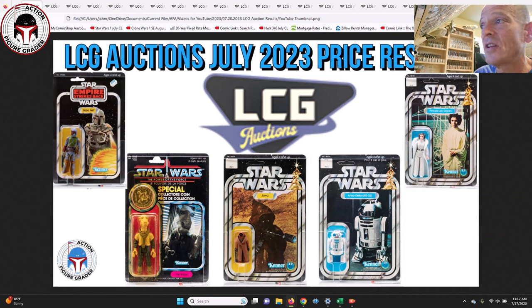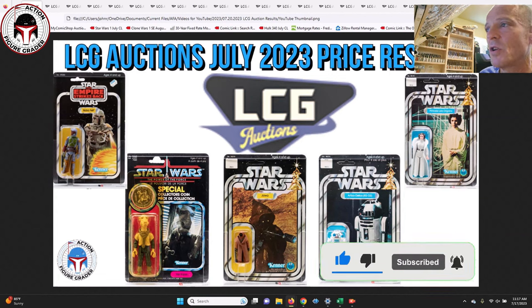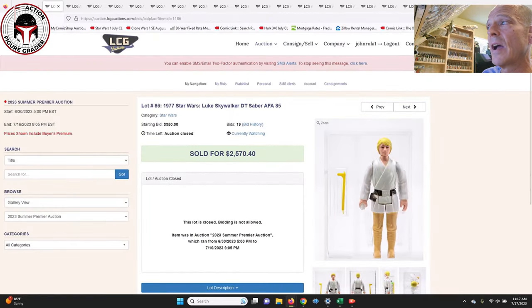As you can see by this thumbnail, there were some pretty beautiful items that sold. We've got the Canadian Yak Face, a mint-on-card Boba Fett, a vinyl cape Jawa mint-on-card, and lots of very high-grade 12 and 20 backs. All the prices I'm going to show you include the buyer's premium — I imagine it's around 20 to 25 percent, which is about standard for most auction houses.